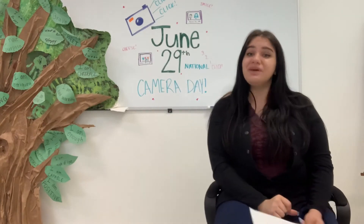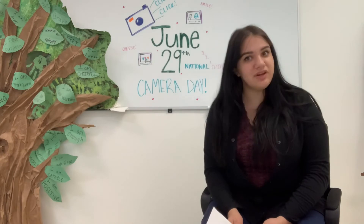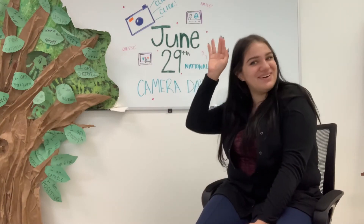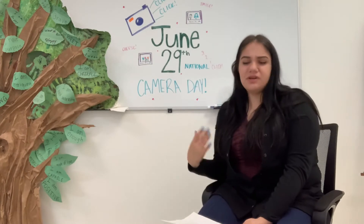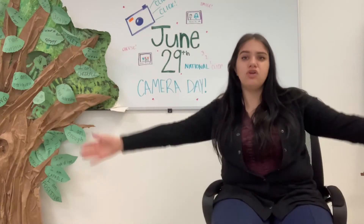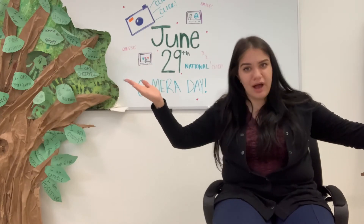We can even go beyond photographs now and record video, and without the development of the video camera, there would be no TV shows, there would be no YouTube channels, no movies, no FaceTime, no Instagram, and more importantly, no Project Return Online Classroom.